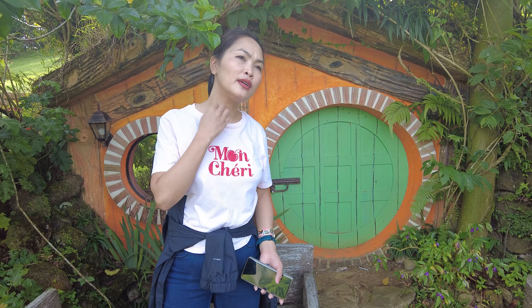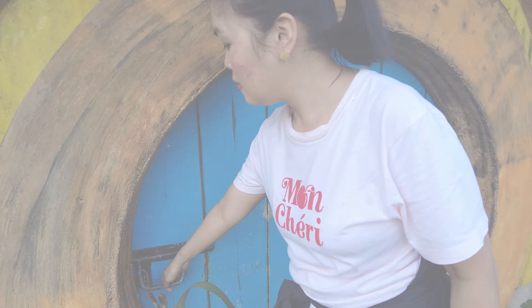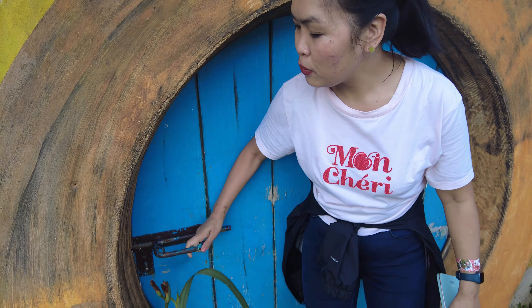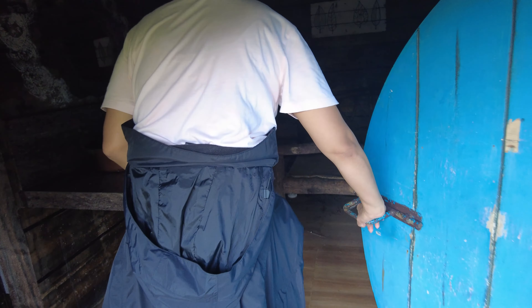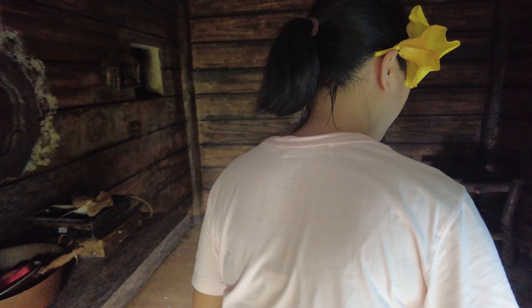This is Frodo's house — the Hobbit house! We are now here at the house. Look at this! Hello — this is their hobbit house.